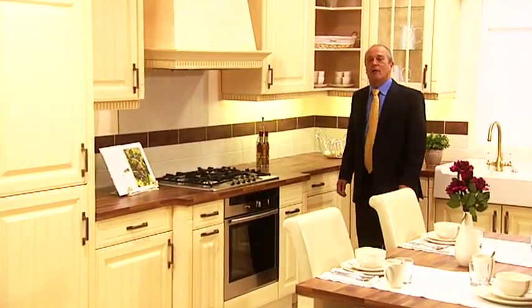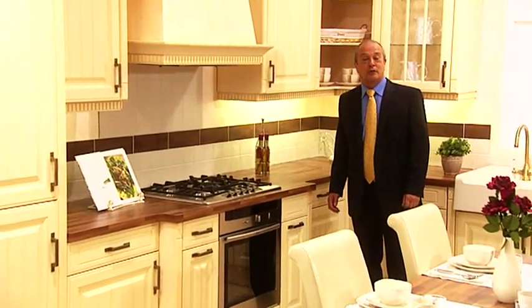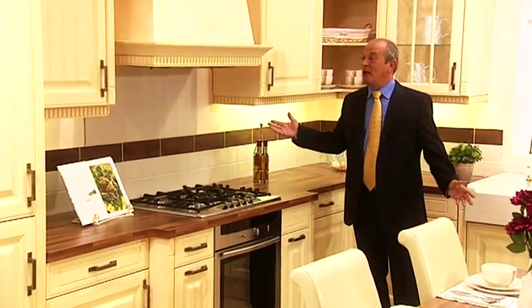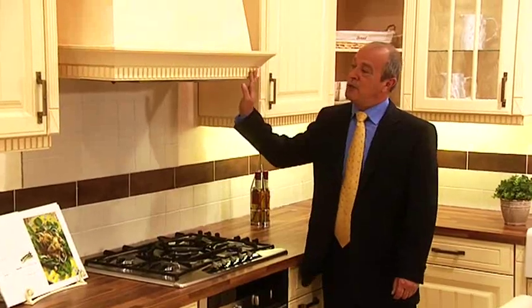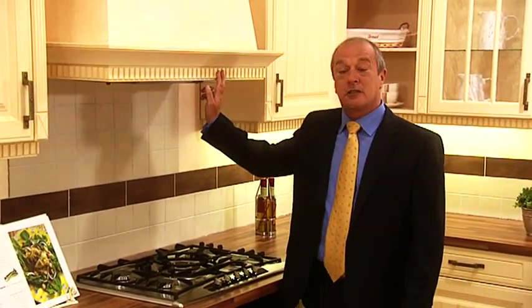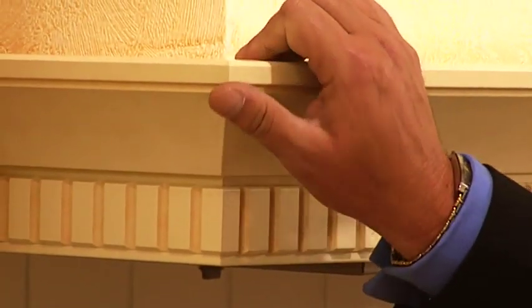At Cutching House we're renowned for our contemporary or even ultra-modern kitchens, but we also do traditional country kitchens, just like this one. What we don't do are the traditional problems associated with these kitchens. This beautifully castellated or chiseled-toothed cornice has all its mitres pre-cut and completed in the factory — the quality and attention to detail that comes as standard at Cutching House.